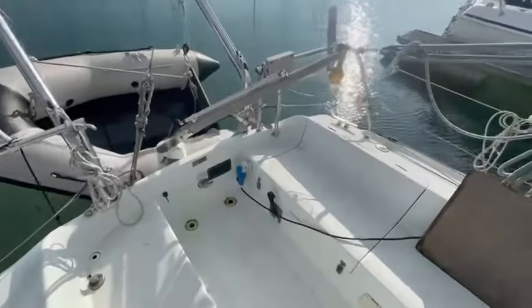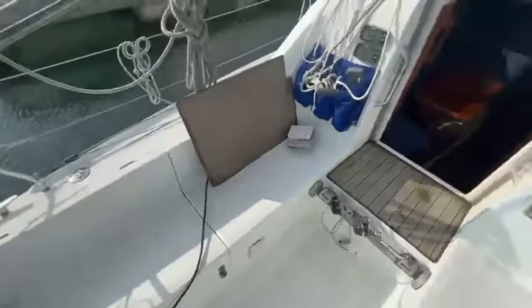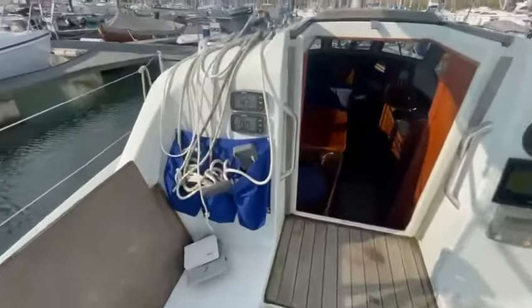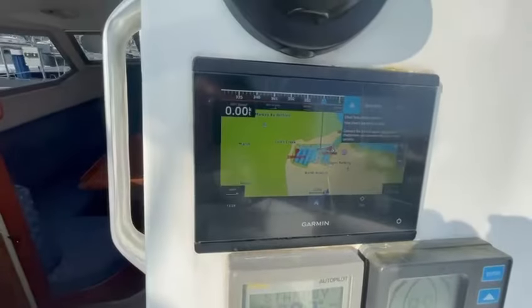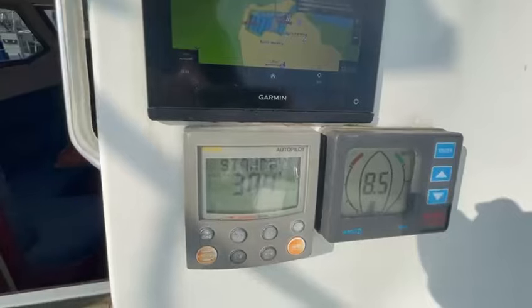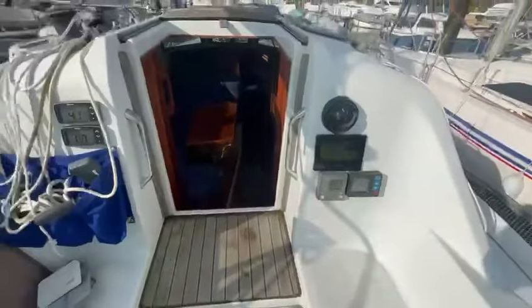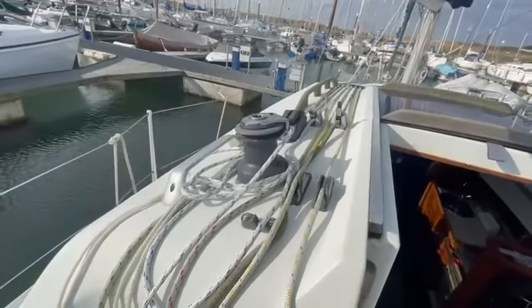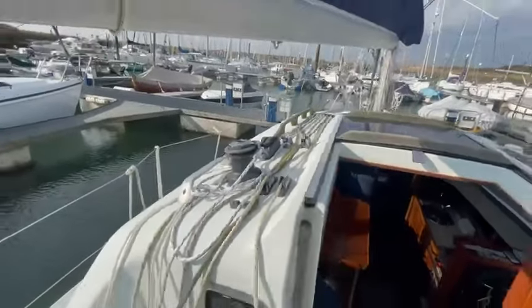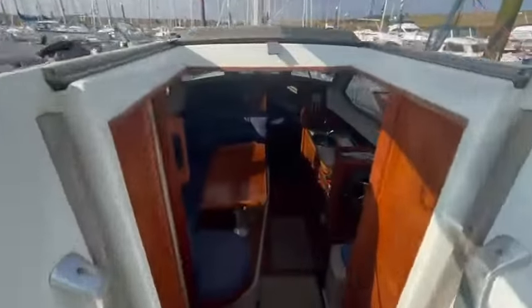Tiller steering on the outside. Shore power connection here. We've had some new instruments in the last year — new touchscreen Garmin plotter, autopilot, and depth gauge as well. Self-tailing winches, and as I say, all lines led aft.